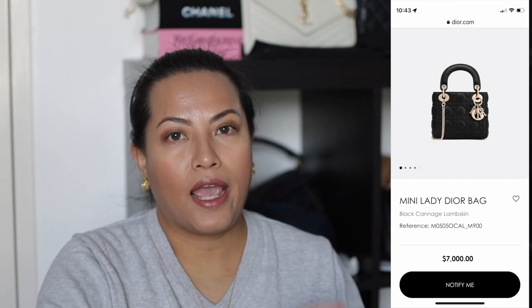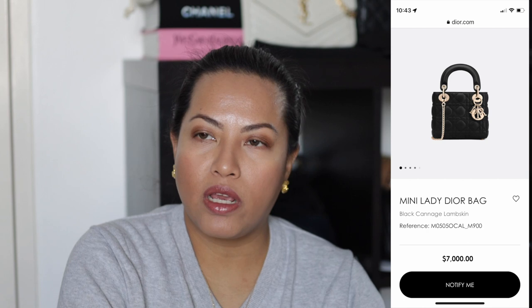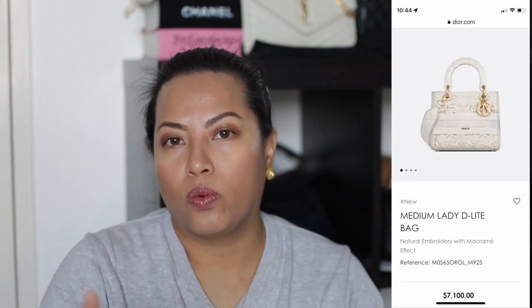So I listed a couple of bags that I have been eyeing for a while but have not taken the plunge and likely will not be taking the plunge. I'll start with the mini Lady Dior in any form — whether it's the fabric with embroidery, I think it's called the Delight, or the actual mini Lady Dior which is the leather one, I think the print is called Cannage.